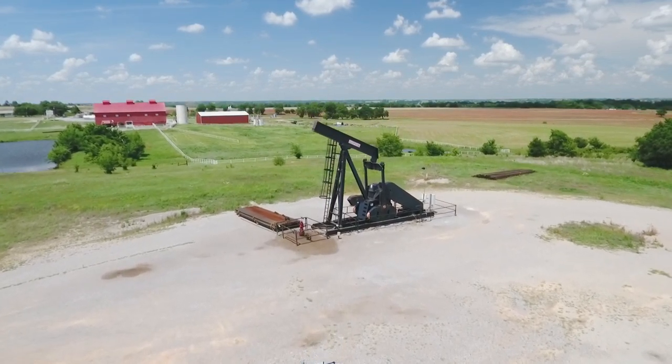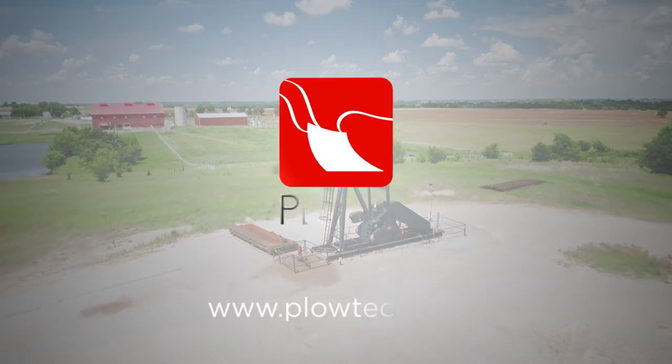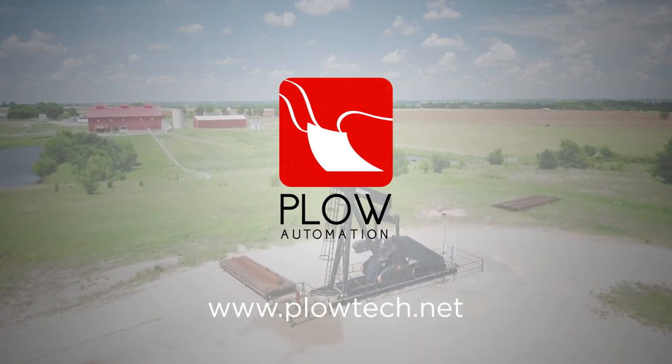Contact Plough Technologies for more information on Skid Rentals today.